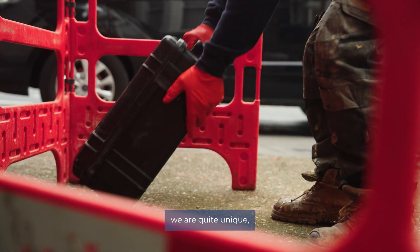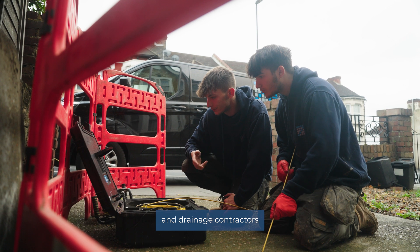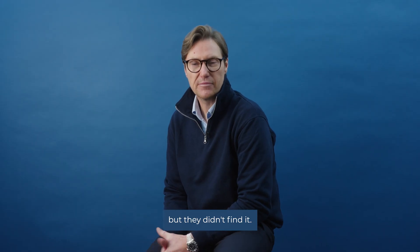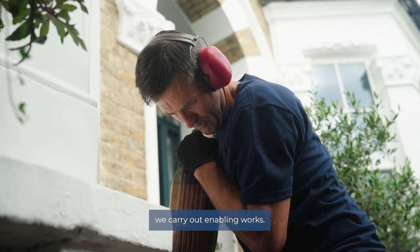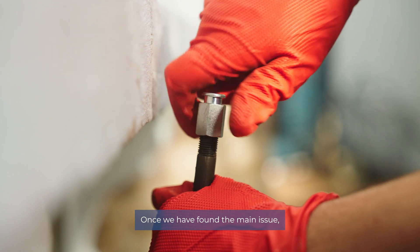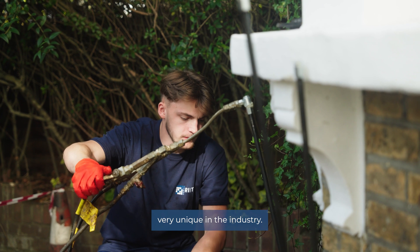Here at RIT, we are quite unique. On this project alone, there had been previous surveyors and drainage contractors looking for the fault and the cause of the movement, but they didn't find it. When we visit the site, we carry out enabling works, then the investigation works. Once we have found the main issue, we can then treat the ground. This makes us very unique in the industry.